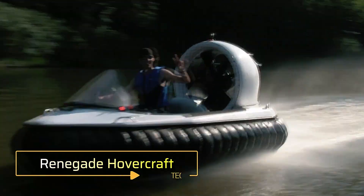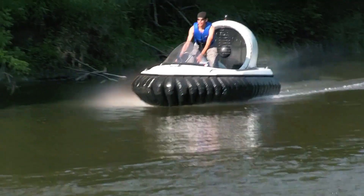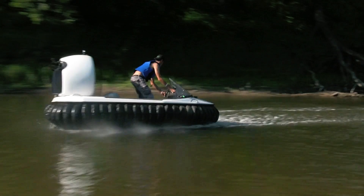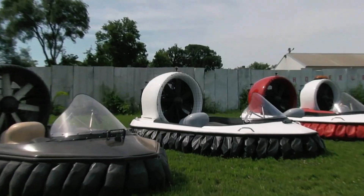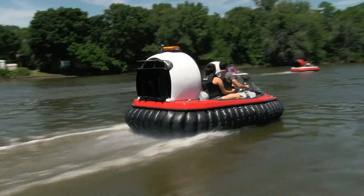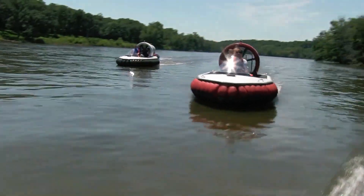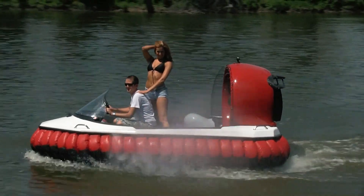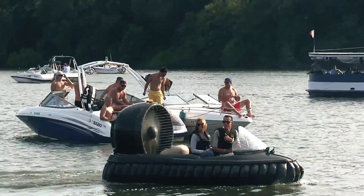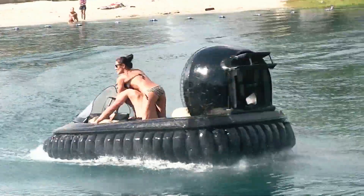Renegade hovercraft: Universal Hovercraft has introduced the Renegade IQ, a high-performance personal hovercraft designed for travel across various surfaces including land, water, and even ice. Powered by a four-stroke engine, it can reach speeds of up to 80 kilometers per hour and has an impressive range of approximately 240 kilometers. Thanks to its lightweight design and reinforced carbon and Kevlar hull, the Renegade IQ is both durable and long-lasting.